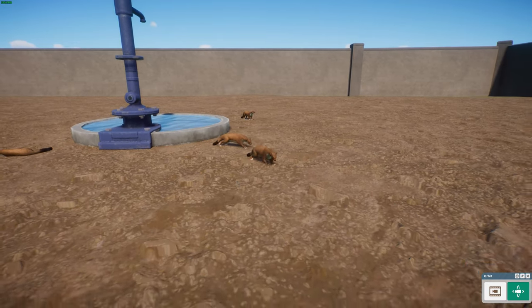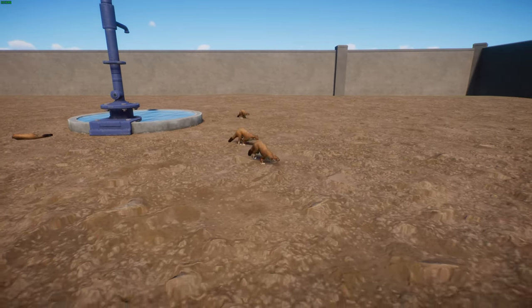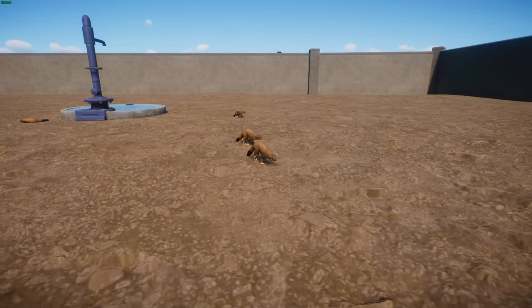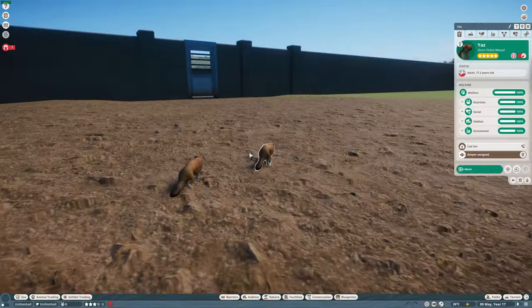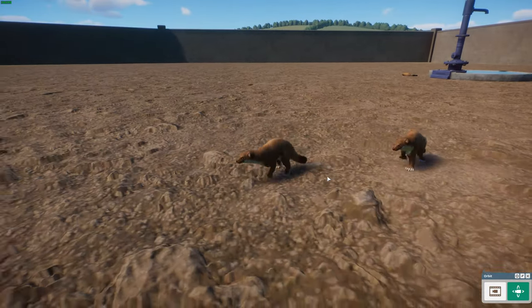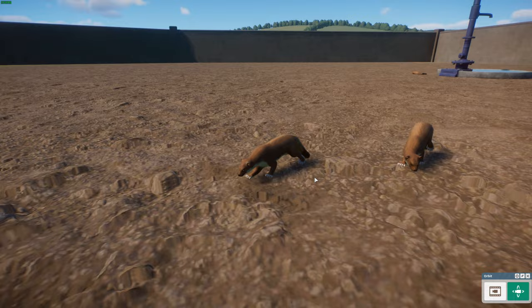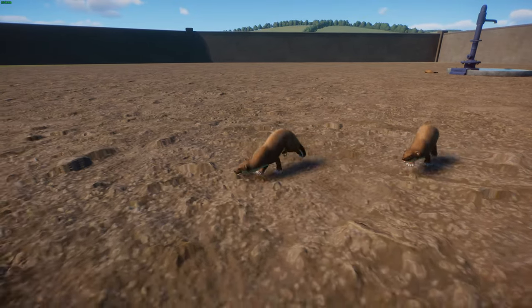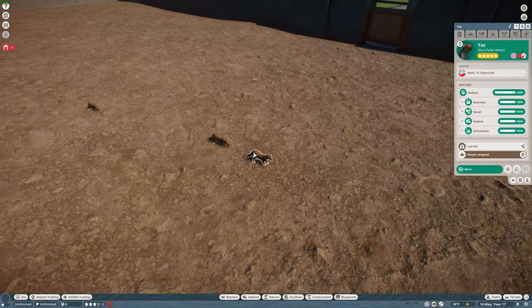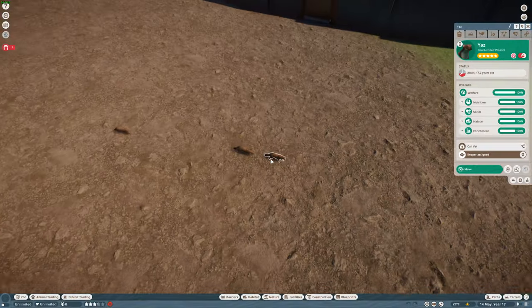Predator Free 2050 includes weasels such as ferrets, rats, and stoats, as well as cats and possums - animals that really do damage to native forests and native animals. They're great animals and doing well outside of New Zealand. They're all common across northern parts of Eurasia and North America. You just don't want them in New Zealand. But still really cute animals.